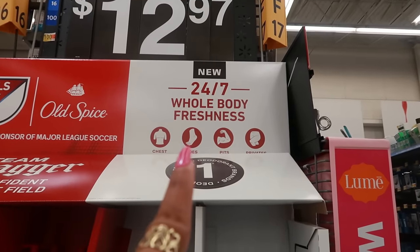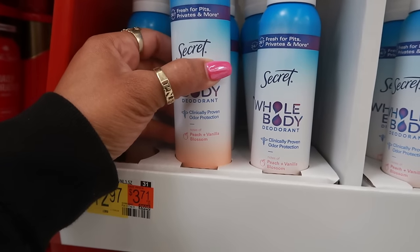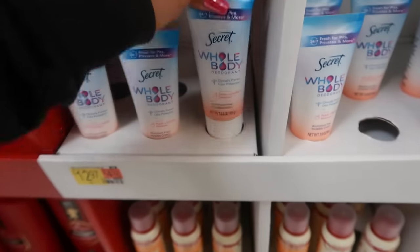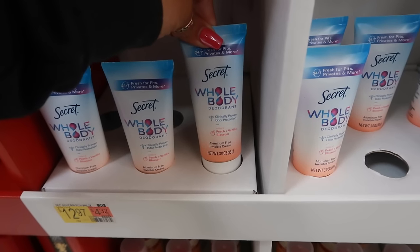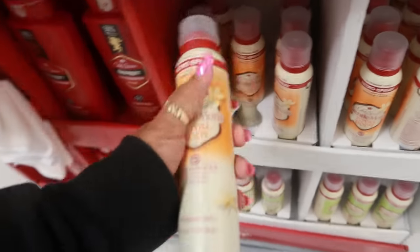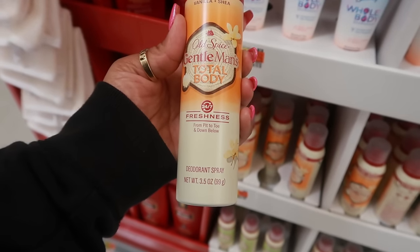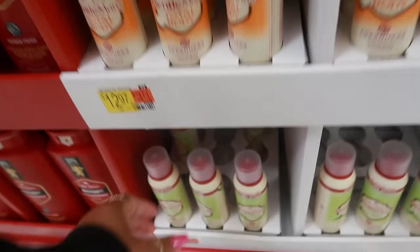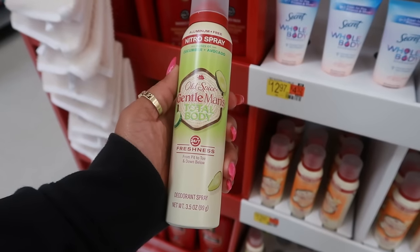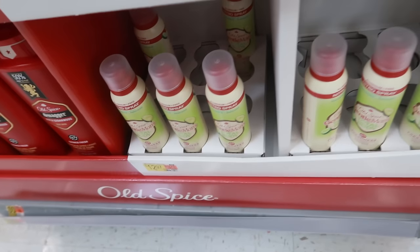I've never seen this display before — 24/7 whole body freshness. It's the new Secret whole body deodorant. They have peach and vanilla blossom for $13. I'm loving all the little peach stuff coming out this year. This one is a deodorant, this one is a cream, and that one is a spray. Down here — Old Spice Gentlemen's Total Body Freshness, from pit to toe, in vanilla and shea, and cucumber and avocado.